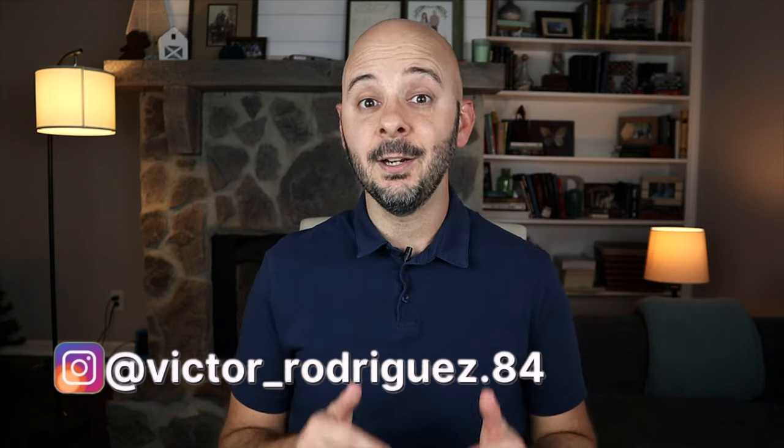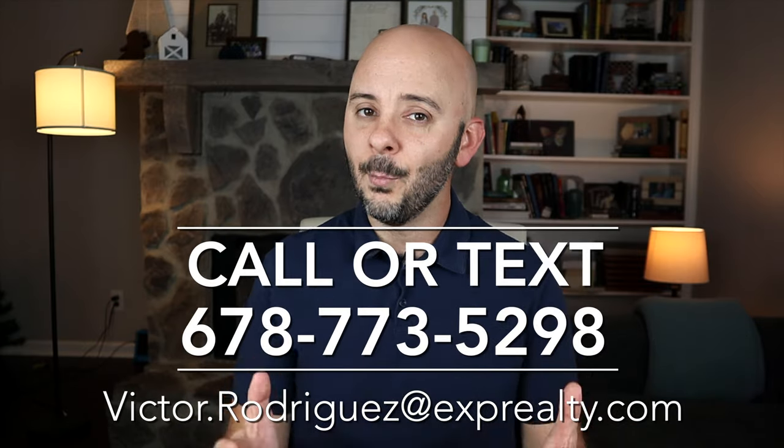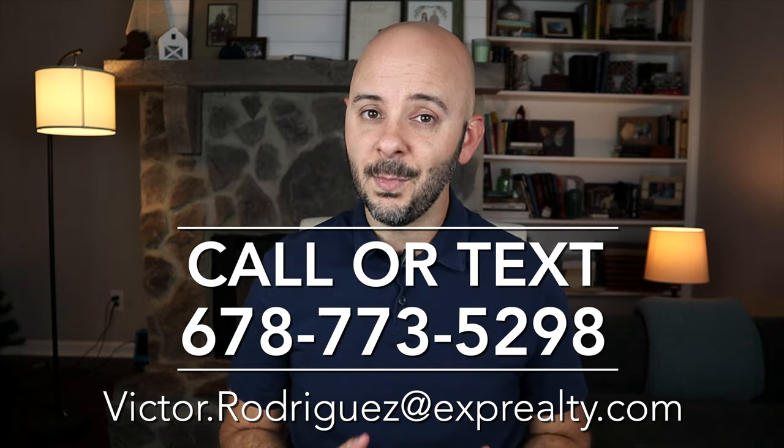What's up y'all? Welcome back to the channel. My name is Victor. I'm a local real estate agent here in Georgia and I put out weekly videos all about what it's like to live in Atlanta, Georgia and the surrounding cities. If you're thinking about moving to Atlanta or just want to know what it's like to live here, feel free to call me, text me, or shoot me an email — I'm more than happy to help. I'm so thankful for all of you who have reached out asking me about living in Atlanta, Georgia. My favorite thing to do in the world is help people get acquainted with my hometown. Today we're continuing our series on Atlanta's best neighborhoods — we're talking about Ponce Highland.